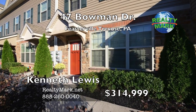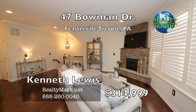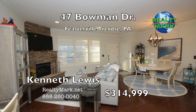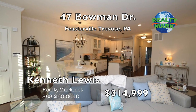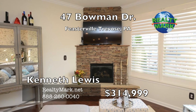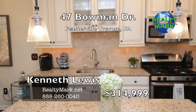Absolutely gorgeous, totally upgraded, expanded townhome. The ultimate in one-floor living plus an expanded lower level family room — you'll think you're walking into a model home. Walk into a beautiful living area with 9-foot ceilings, crown moldings, hardwood floors, custom stone fireplace and plantation shutters. Step into the fabulous island kitchen with top-of-the-line cabinetry, granite countertops, tile backsplash and matching stainless steel appliances.